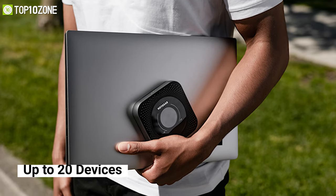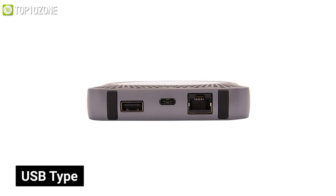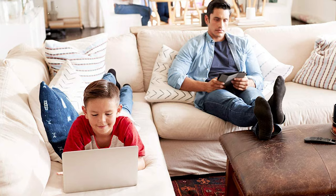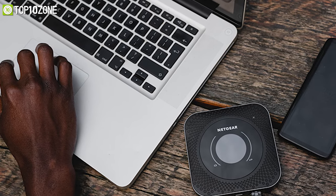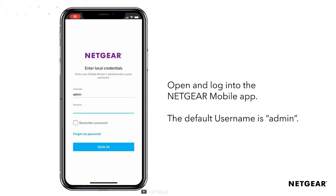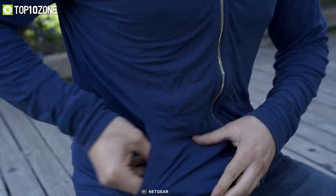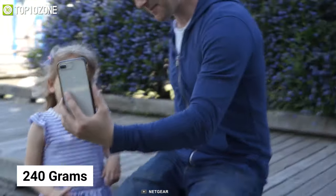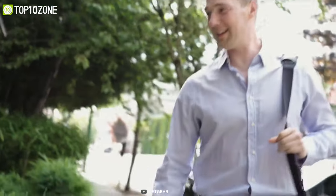With support to connect up to 20 devices simultaneously, it offers one standard USB port along with a USB Type-C port that allows you to share storage for data or personal media streaming. It also offers a Netgear mobile app which allows you to monitor data usage and manage devices and network settings conveniently when traveling. Weighing at around just 240 grams, this travel router packs a 5040 mAh battery that provides all-day battery life.